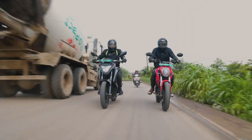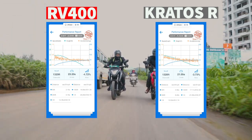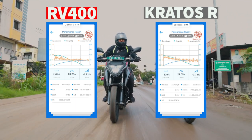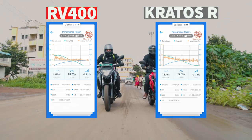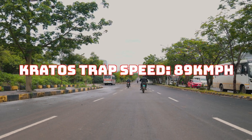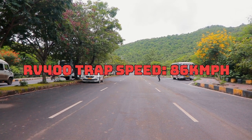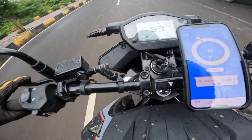And the final results speak for themselves. The Kratos R is almost 2 seconds faster than the RV400 in a straight line, which is a massive difference in the world of drag racing. This data has been verified by a Dragy, and the Kratos beats the RV in almost each and every measurable metric. The Kratos achieved a trap speed of 89km/h at the end of the quarter mile, whilst the RV400 managed only 86km/h — showing that the Kratos doesn't lose oomph even at higher speeds and has a much greater bandwidth of abilities.